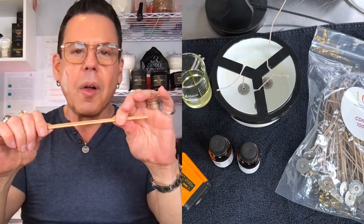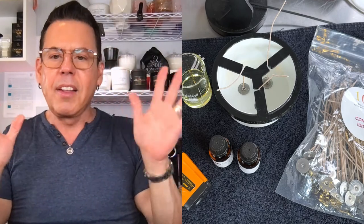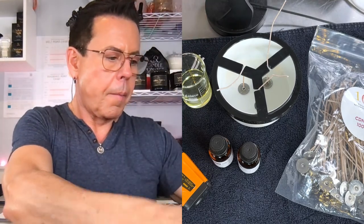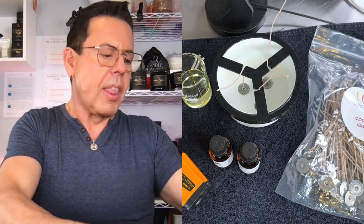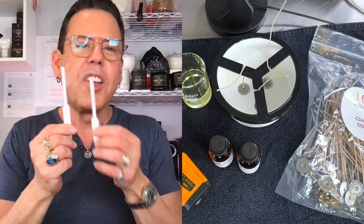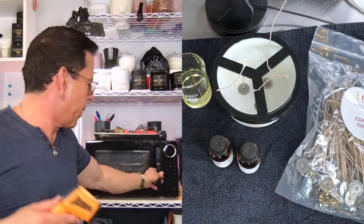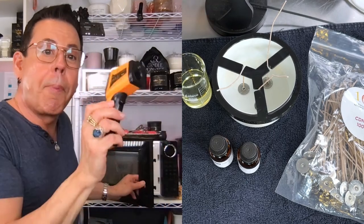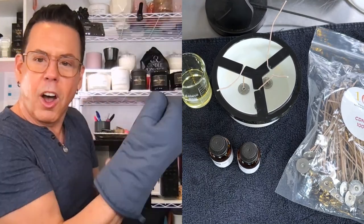Sometimes the wick holder doesn't hold as well but it works well enough — whatever you have on hand, it works to perfection. I'm waiting for the wax to heat up. When you put these two fragrances together, it's amazing — one elevates the other. The wax is now at 216 degrees, perfect! Remember to always use oven mitts because it's very hot.